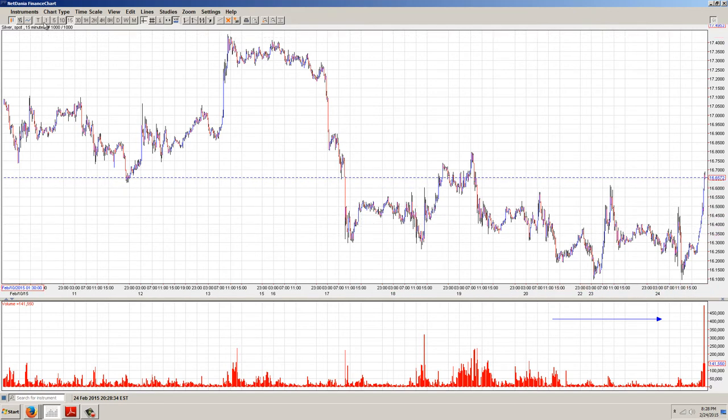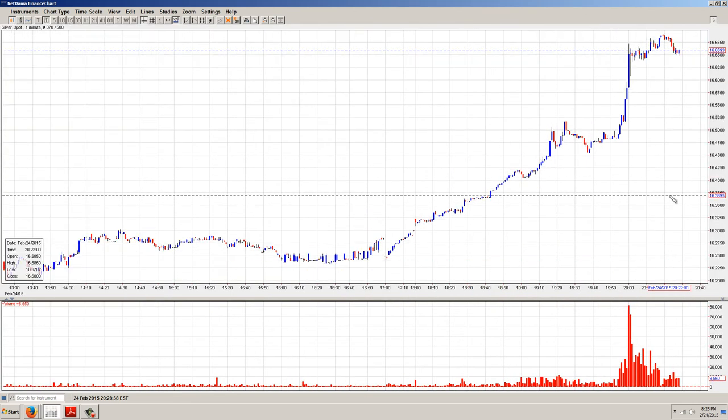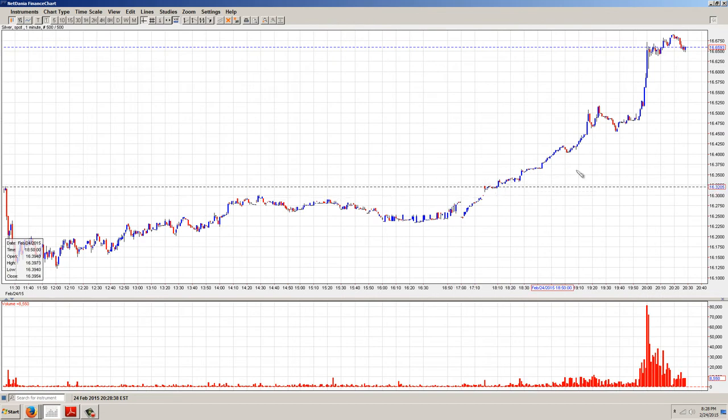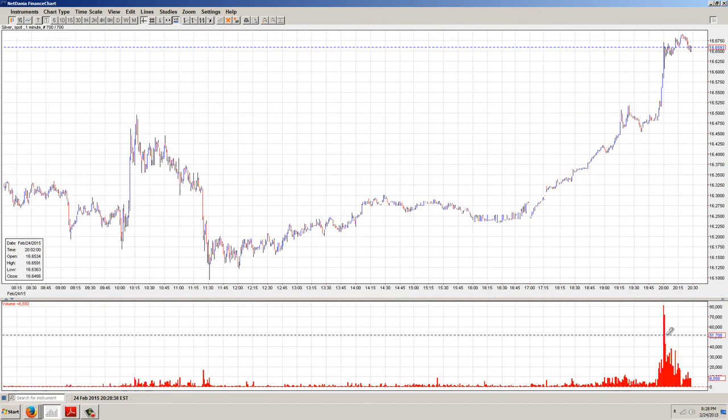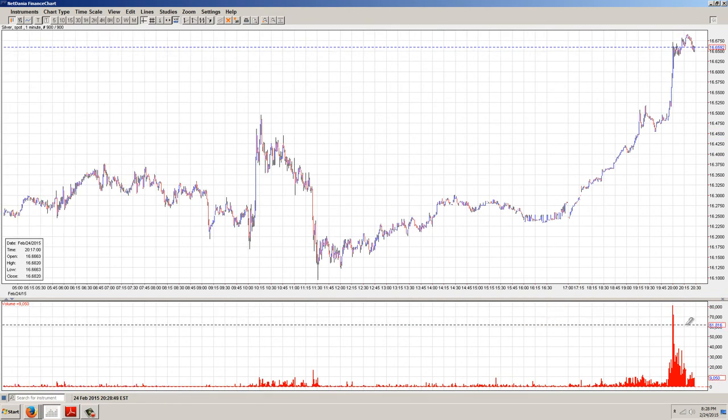Is the move going to hold? I don't know. You just can't tell anymore what's going on in these markets. You can see that someone knew something, and then right there at 8 o'clock it just exploded. I mean that volume is really big, relatively.